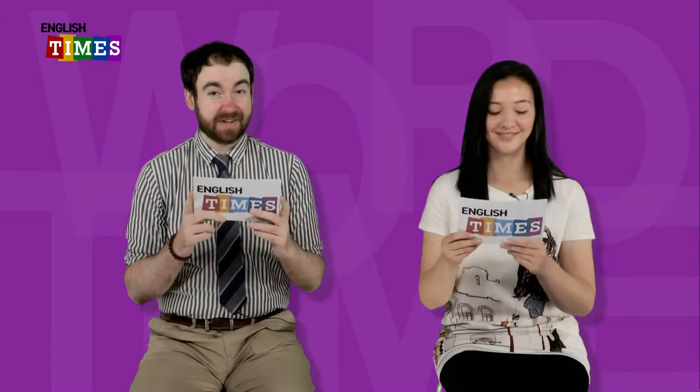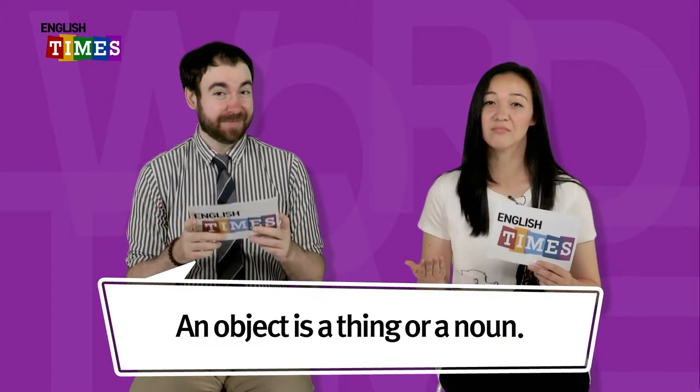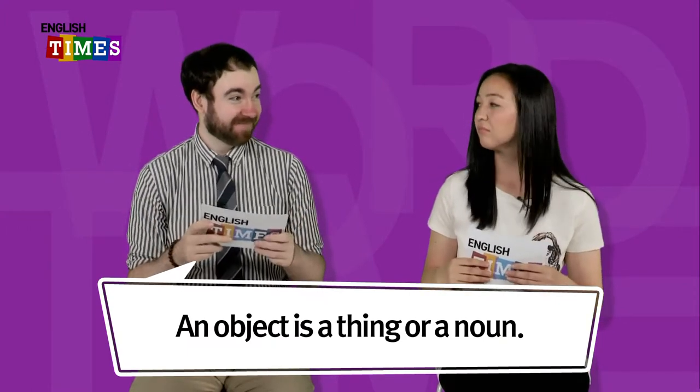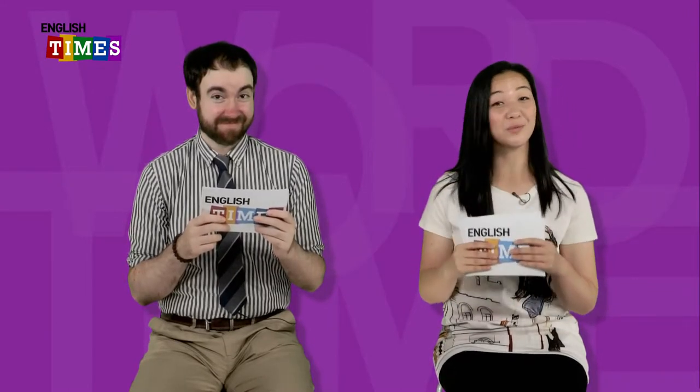마지막 단어네요. The last word is object. 물건. 물건이 object예요. An object is a thing or a noun. Anything. 이것도 object. 아주 쉬운 단어죠? Object. 우리 오늘 단어 공부 거기까지였어요. 수고하셨어요. 이제 go and learn more with teacher Grace.